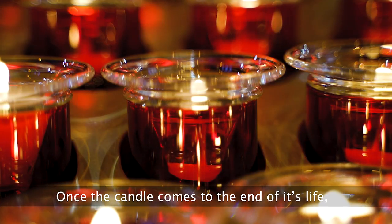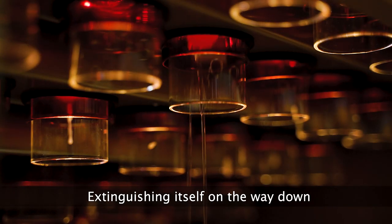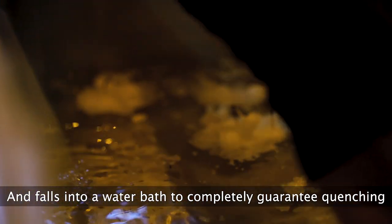Once the candle comes to the end of its life, it falls through a hole at the end of the glass it sits in, extinguishing itself on the way down, and falls into a water bath to completely guarantee quenching.